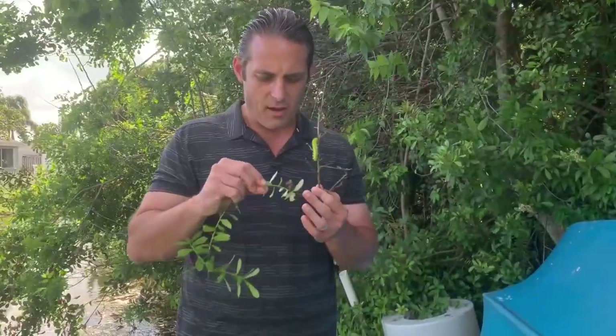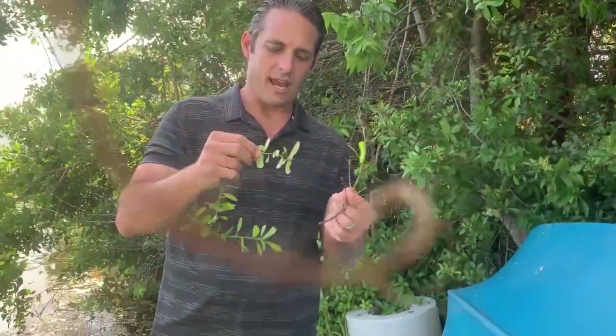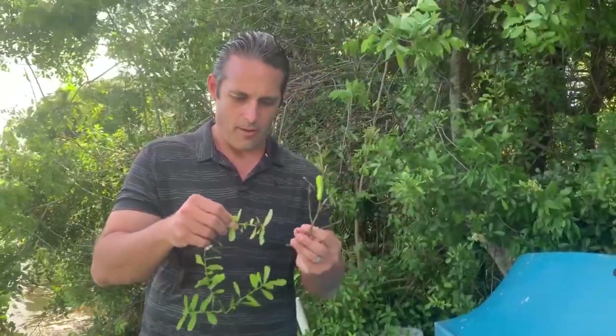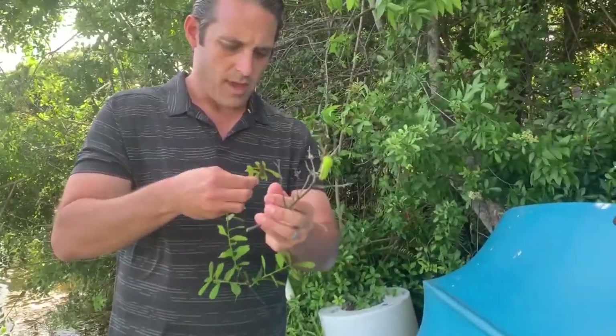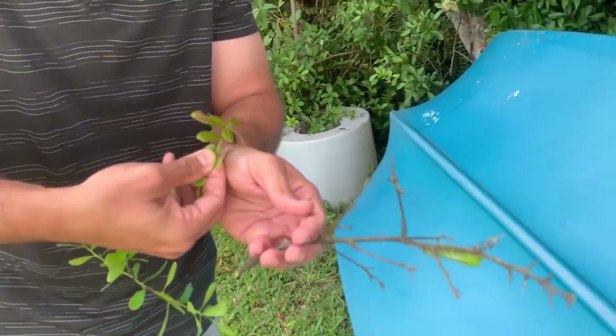Let's do the rare one — the buck moth first. The buck moth has all these little orange branching spines on its back, and I believe those are where all the urticating hairs are. So I'm going to hit myself right here with the buck moth spines. Ready? Here we go.